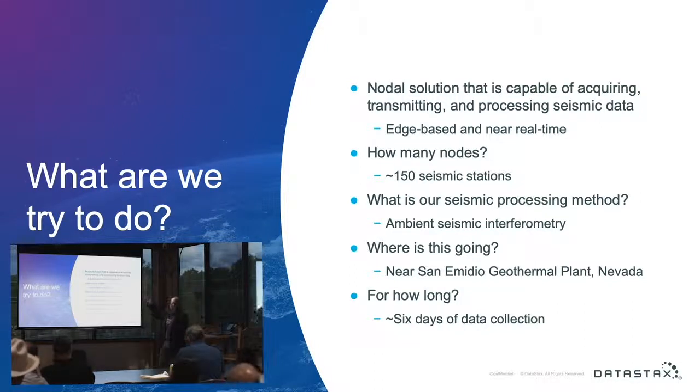Let's dive a little bit deeper. How many nodes are we talking about? What is our seismic processing method? And where is this going to happen and how long? Essentially, what we're trying to do is take a bunch of systems, put them out in the desert, collect some data, and do some ambient seismic interferometry, which is just a form of seismic processing at the edge.